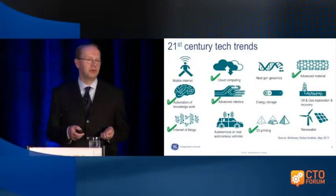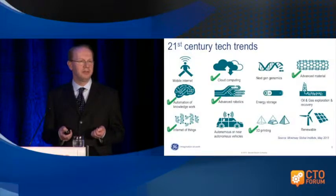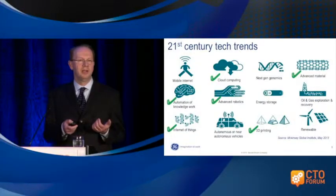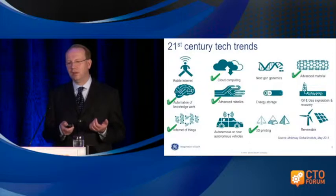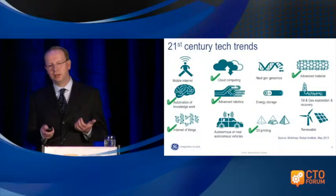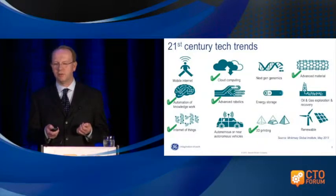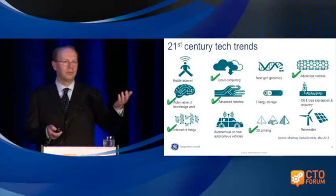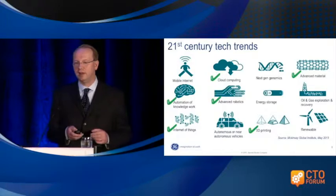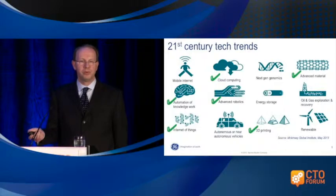If you look at the McKinsey report on the 12 trends changing the industrial landscape at the beginning of the 21st century, really six of them are touching advanced manufacturing. You can see them here — the check marks are the ones we believe will touch advanced manufacturing significantly. Rodney Brooks is going to give the keynote on robotics, clearly another really important area that's going to change both manufacturing, healthcare, and a bunch of other things.